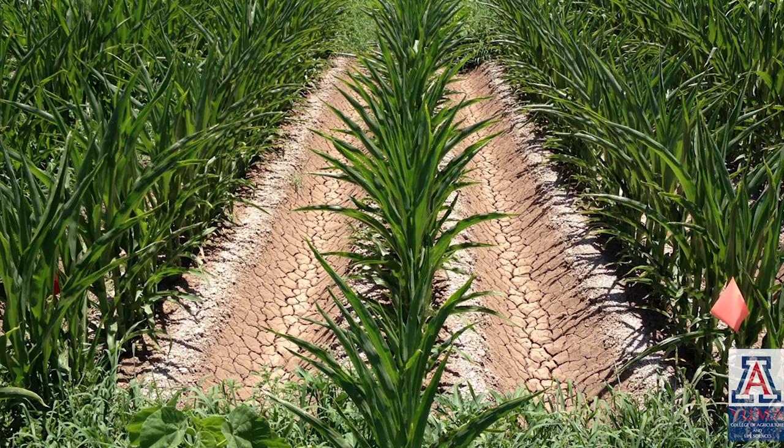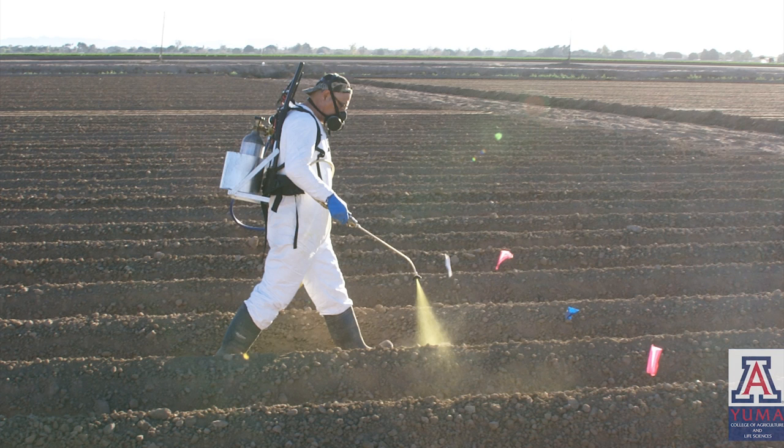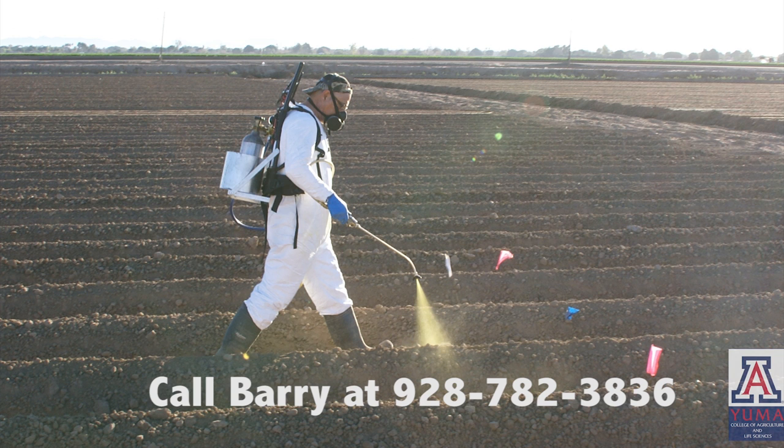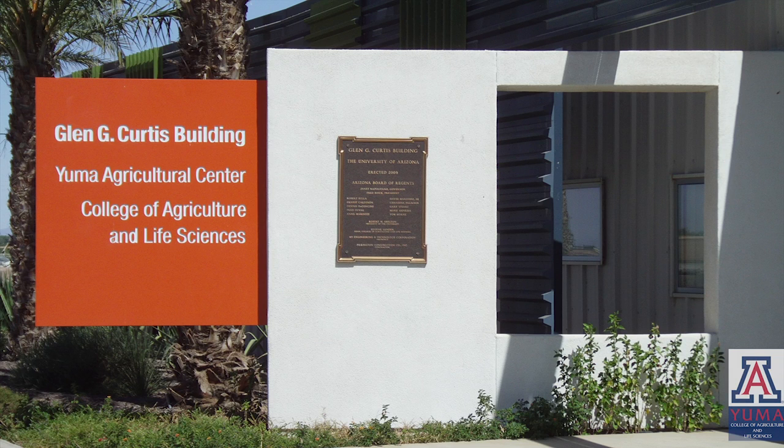Barry Tickes is currently conducting research at the University of Arizona with the purpose of evaluating the efficacy of new products and developing new application methods for products already registered. If you have any questions on this topic, please call 928-782-3836 or visit us at the Yuma Agricultural Center located at 6425 West 8th Street, Yuma, Arizona.